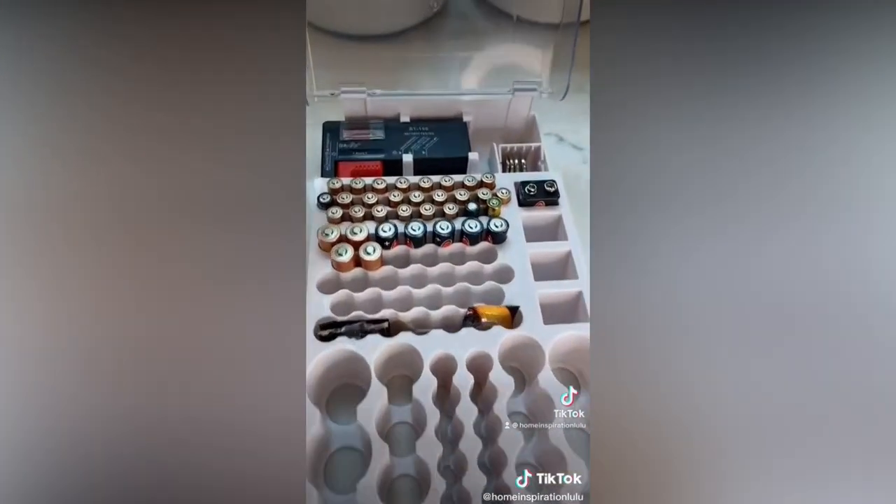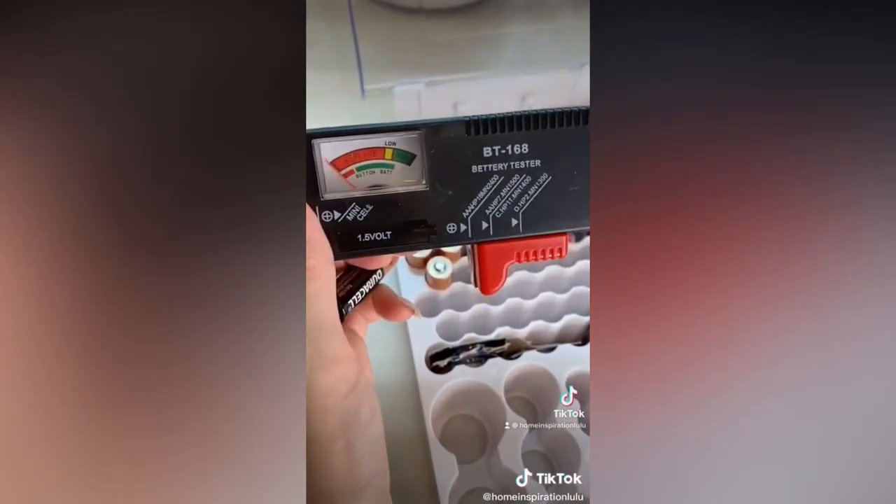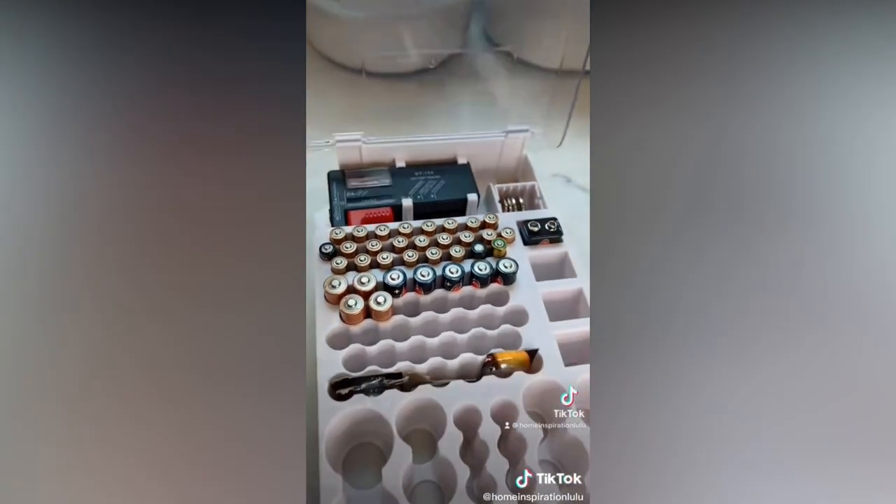This battery pack is perfect for organizing all your different types of batteries, keeping them in place, and even comes with a battery tester that allows you to see if the battery still has any life left.